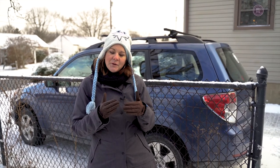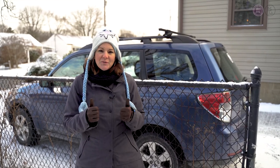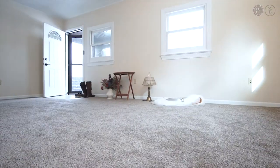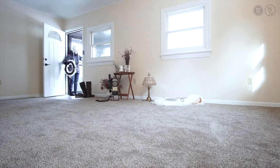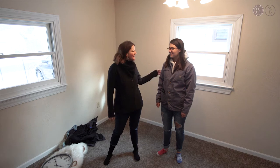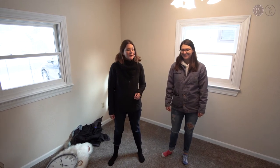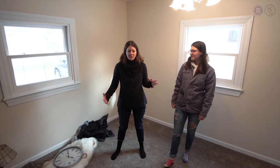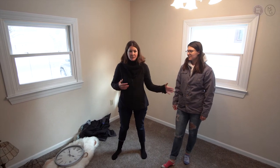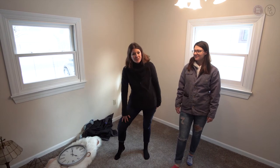I'm back out at the property with my staging stuff and I'm getting ready to stage it. I got my daughter Kylie here to help me hustle and we're gonna go ahead and get started. Pretty much what I do is I just get a feel of the space and start winging it, moving pieces as they fit. We're gonna start in the kitchen first.